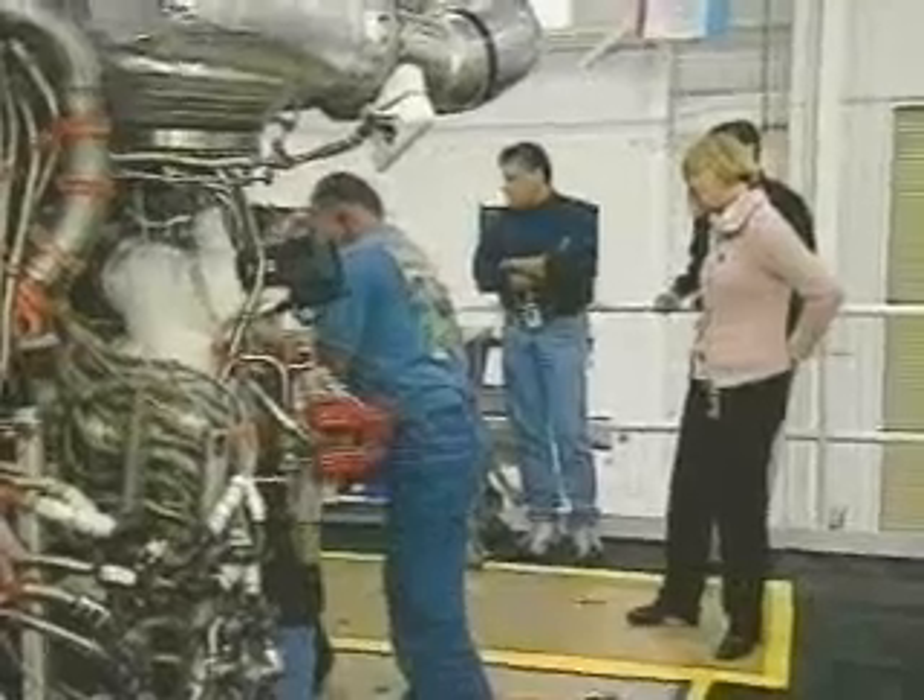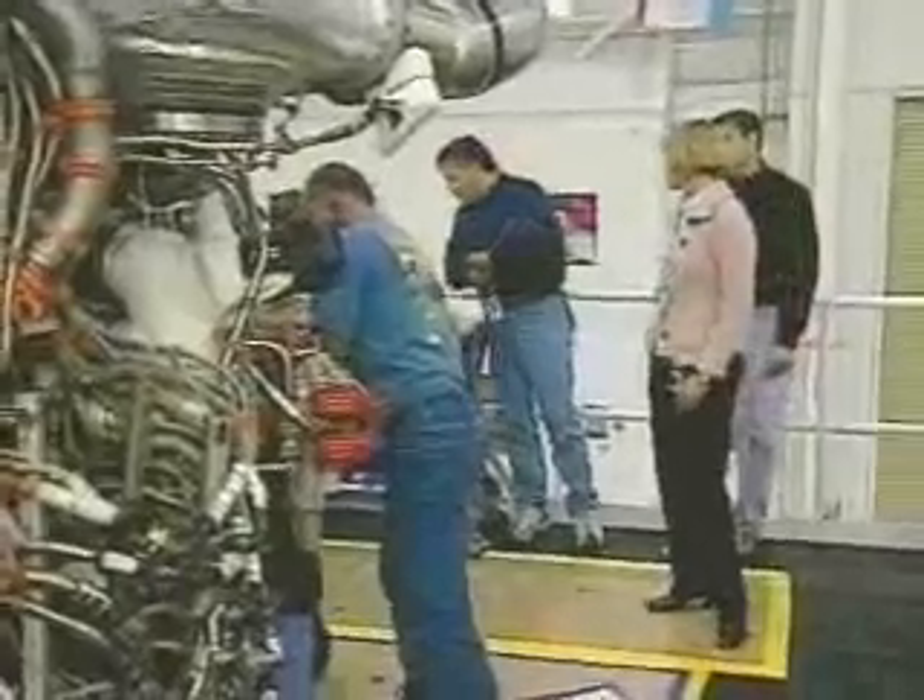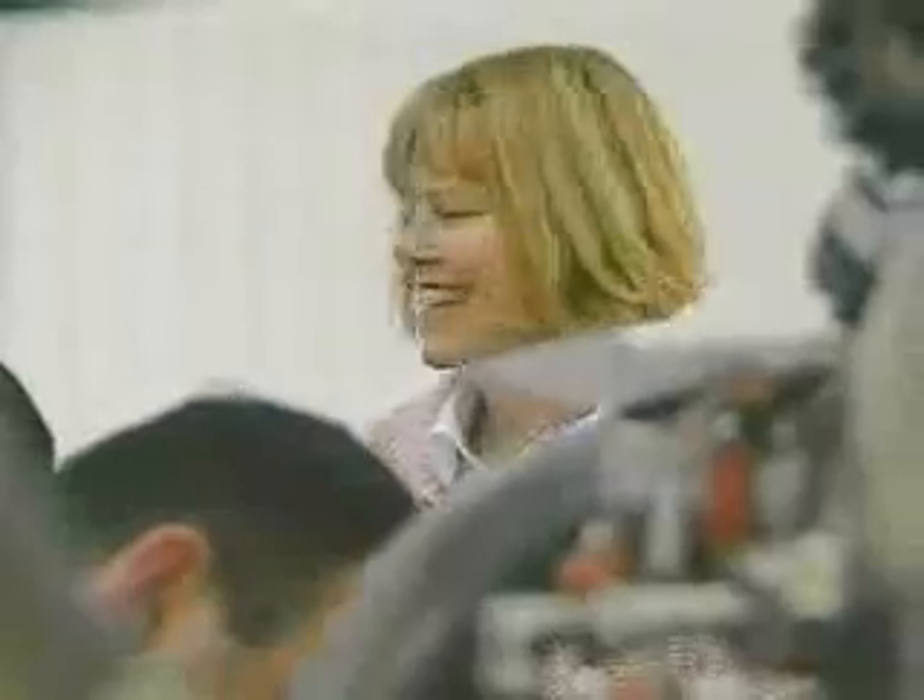My day usually starts at 6 o'clock in the morning. I usually have a lot of employees that come in actually that early. We talk and discuss things that happened during the previous days and what's planned for that day.